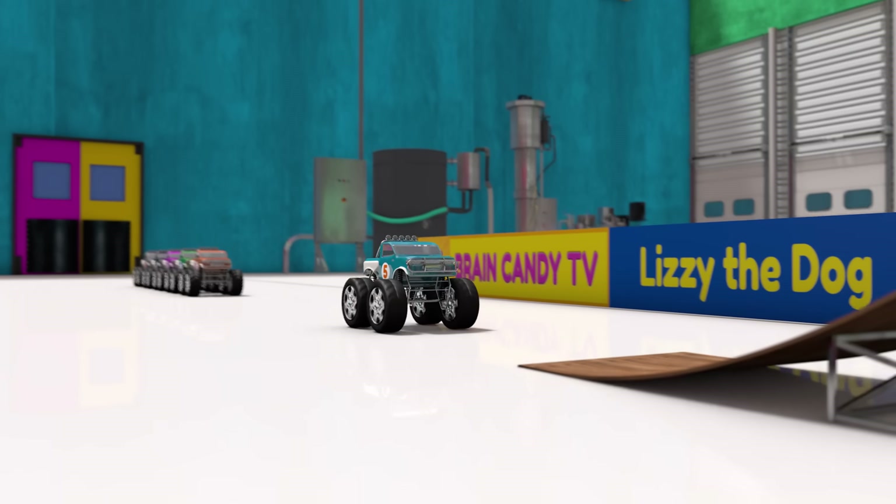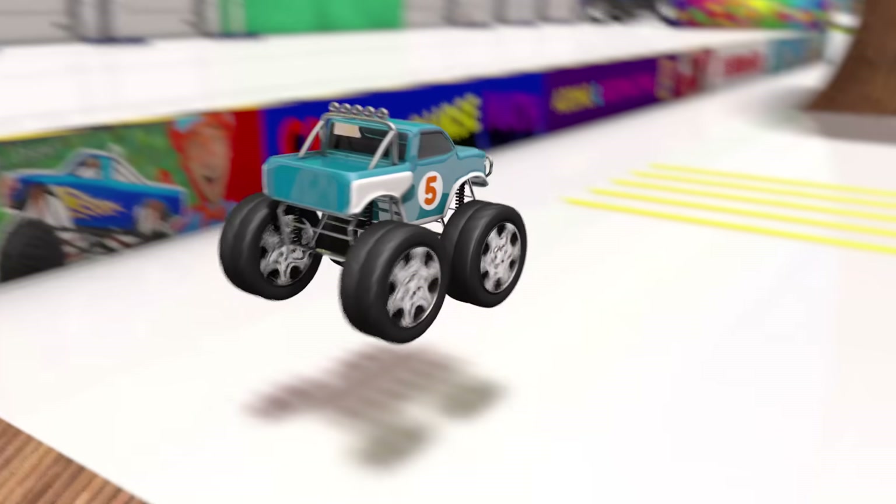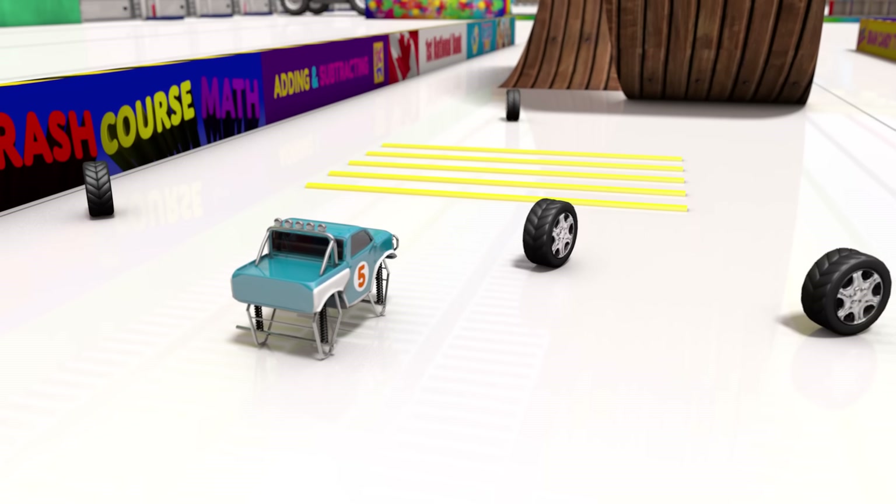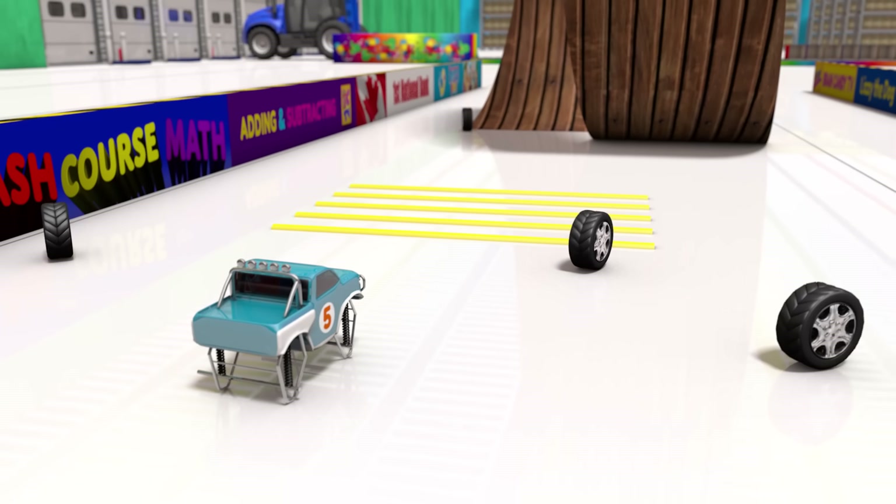Up next is truck number five. Uh oh, looks like number five will need some repairs before it's ready for the toy store.